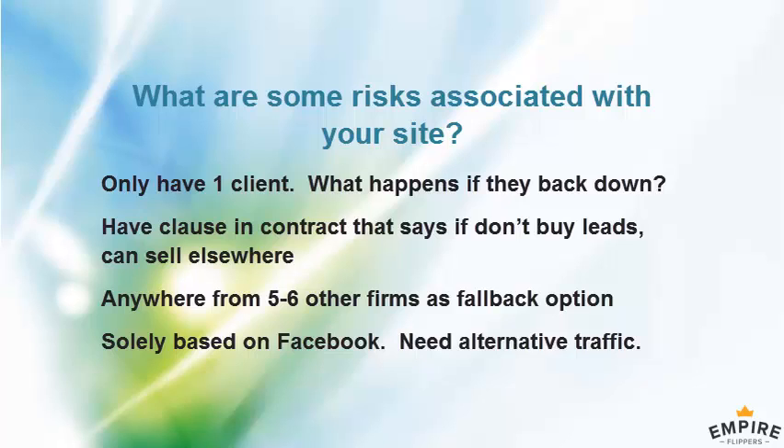Another concern is the business is solely based on Facebook. The new buyer should look to diversify away from that so that if there are any problems with Facebook, or too many competitors make it too expensive, there are alternative traffic strategies working.